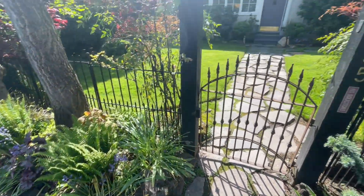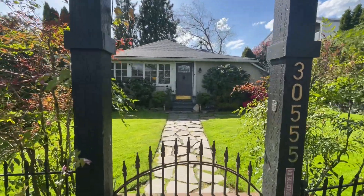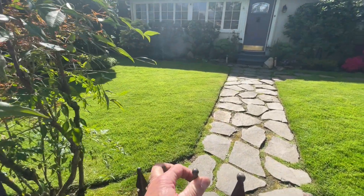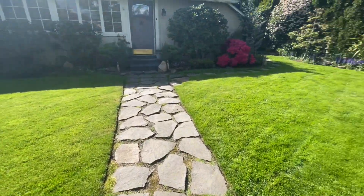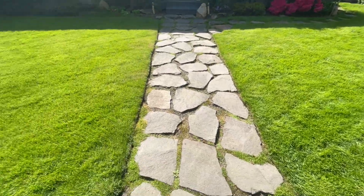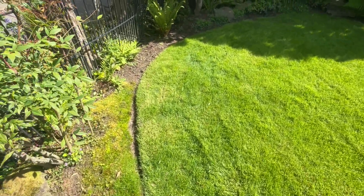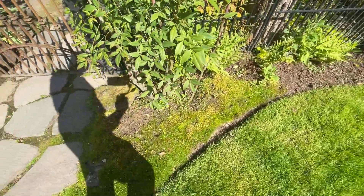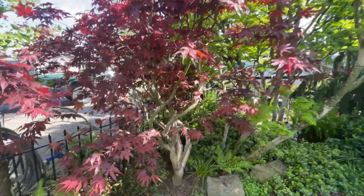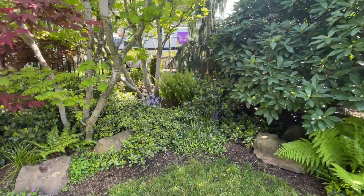I've got a torii gate that you're able to go through — you step into this garden of Eden. This is my personal garden of Eden, my little oasis in the middle of a crazy world. I've built everything from scratch over the last 30 years and planted the moss, ferns, and all of these wonderful trees to give me a little buffer from the world around me.